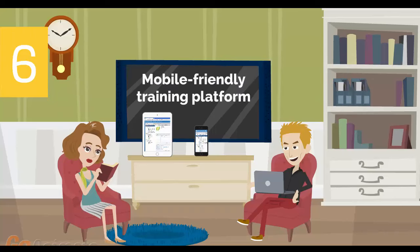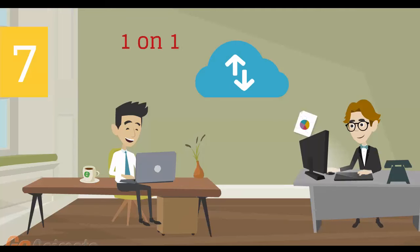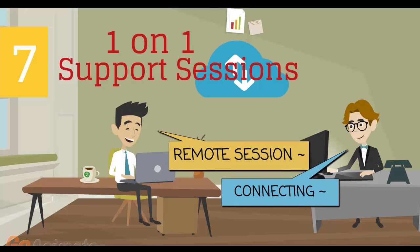Number 6: Mobile-friendly training platform. This allows you to participate in the training from anywhere you are, be it at home or in the office, via your mobile device or computer. Number 7: Individual one-on-one counseling and support sessions with your instructor during the course of the training.